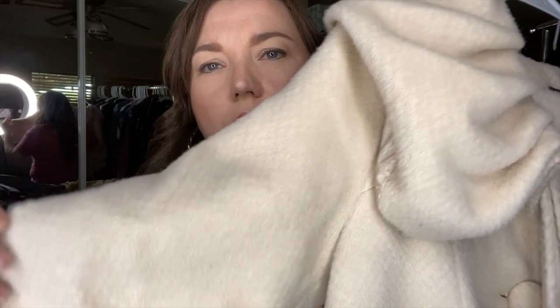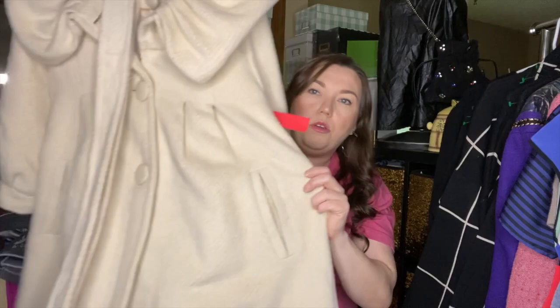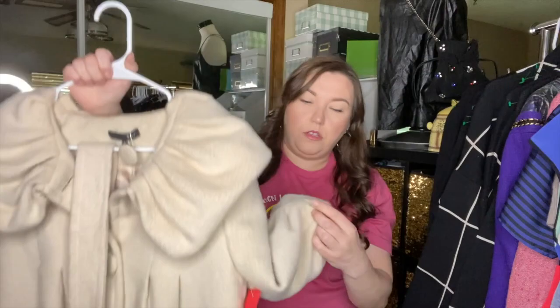Next is this Ryu jacket — very, very soft. There are two small flaws: a tiny spot that I think I can spot treat, and it's missing one button, but they've attached it to the deal tag so I can just sew it back on. It's like a pea coat style with a cool collar — super soft and oversized in a size small. For a dollar at the consignment store, I couldn't leave it.